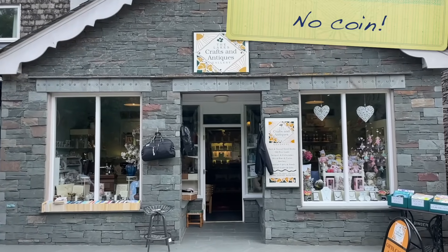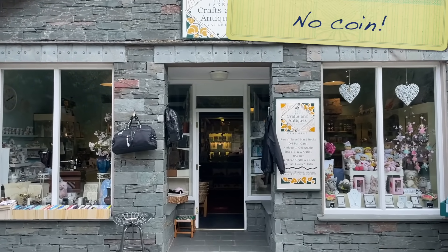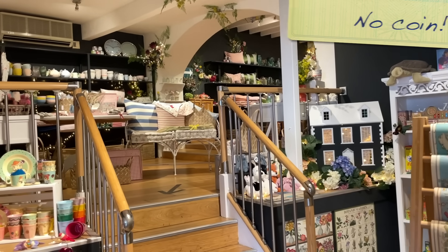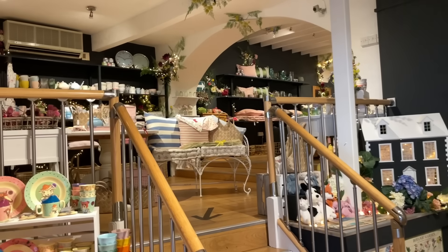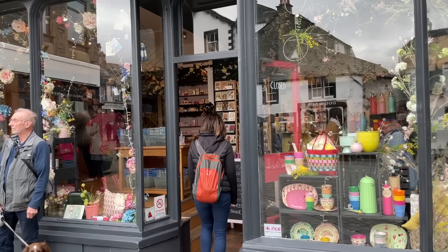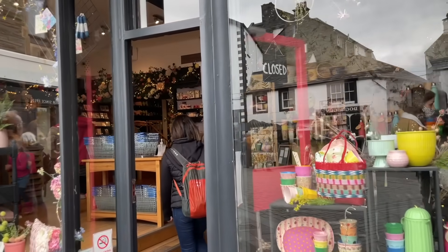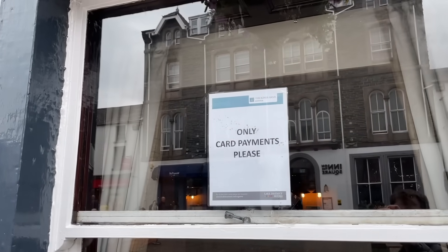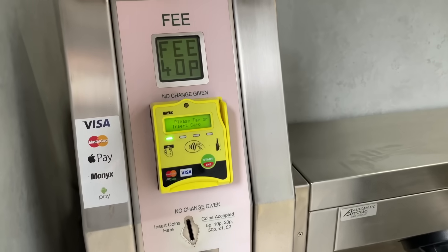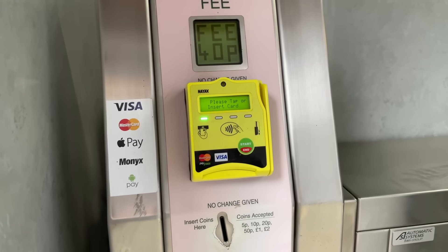On the subject of paying for stuff — since COVID, England is becoming more and more a cashless society, which personally speaking is great, but for international tourists just something to keep in mind, as several places wouldn't take any cash at all. Amongst others, the pub we visited in Keswick was card only, the gingerbread shop was card only, and even the 40p entrance fee for the public toilets was contactless.